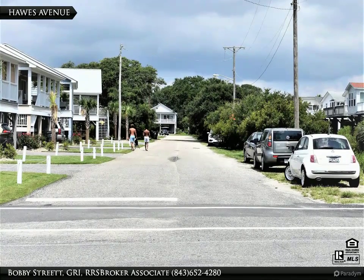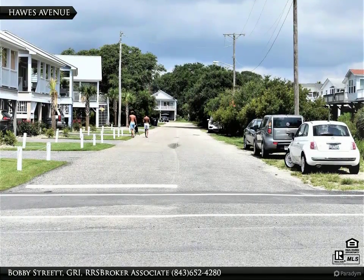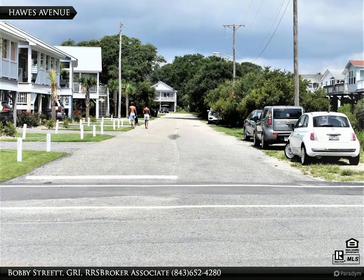Hawes Avenue is a quiet residential street, with nice homes on one side and a large canal on the other side.